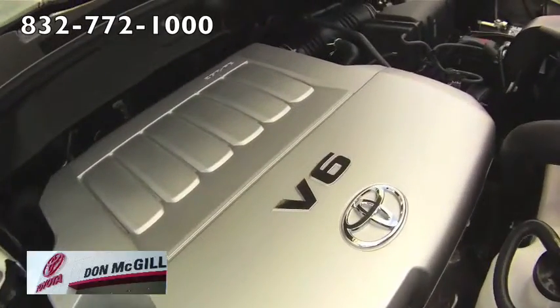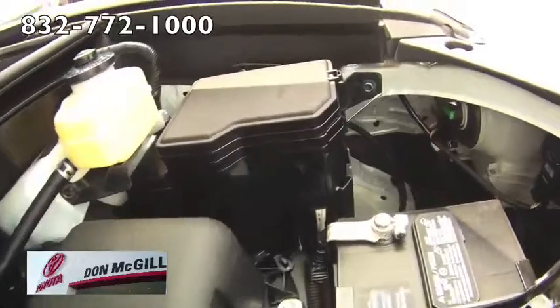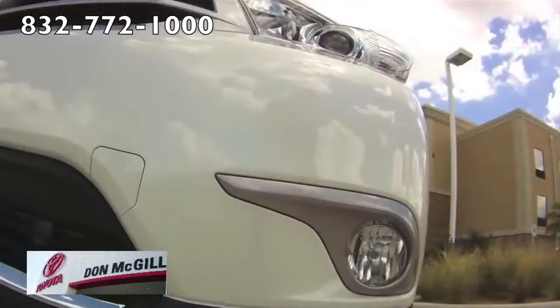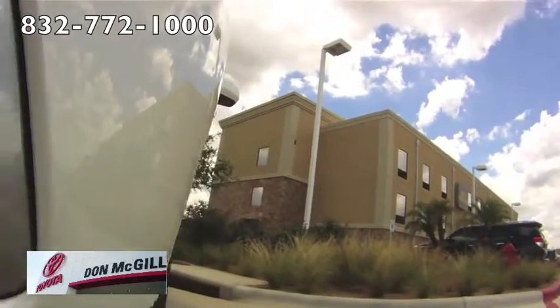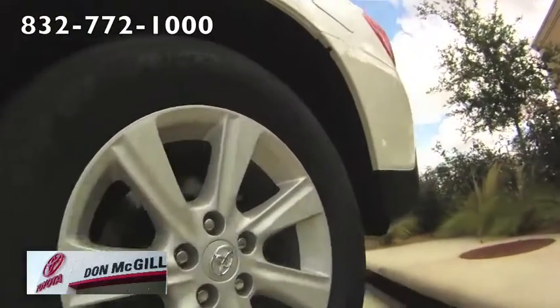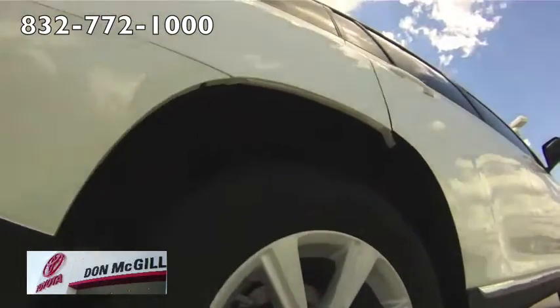The highlights of the Highlander Limited include 19 inch alloy wheels, upgraded leather upholstery, tri-zone automatic climate controls, keyless entry, keyless ignition, power passenger seat, a navigation system, and an upgraded audio system with Toyota's Intune suite and smart app based services.